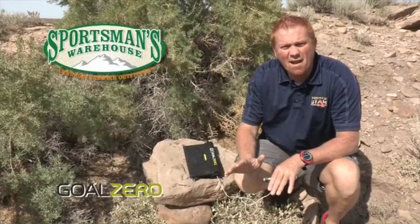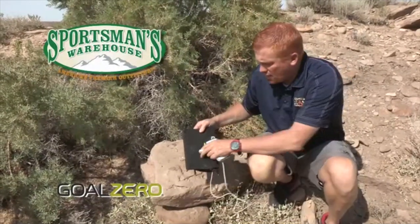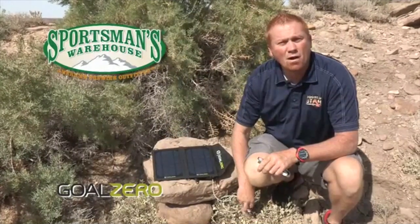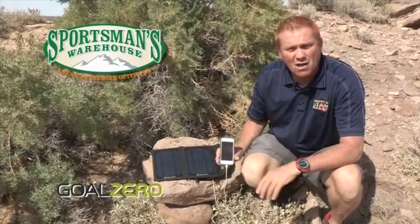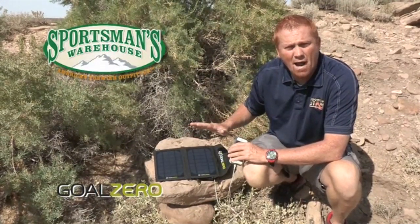You know, I get asked all the time what's one of my favorite outdoor products, and I'm going to tell you — it's the Goal Zero Nomad 7. What I love about this product: it's simple, light, and keeps me powered up when I'm in the outdoors. Flip it open, plug in your favorite device, it's charging and you're ready to go. GPS's, cell phones, cameras — you never run out of power in the backcountry.